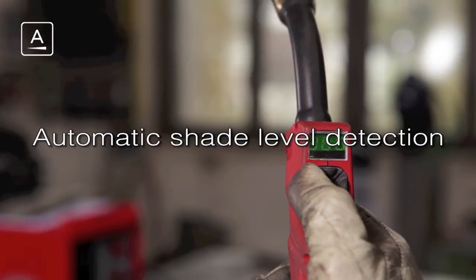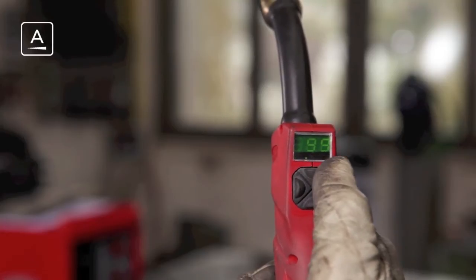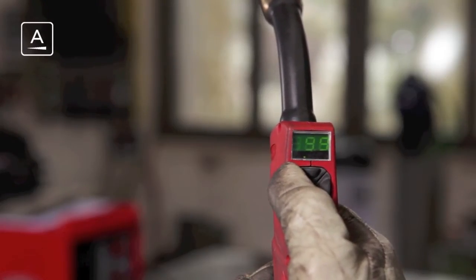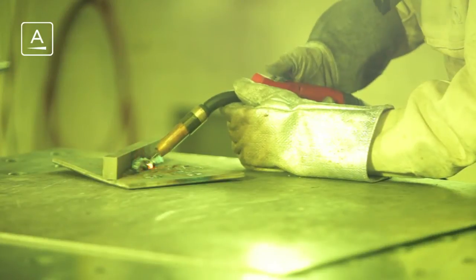With the ever developing technology of welding machines, the possibility of changing the machine settings can now be done directly at the torch. Changes made to the welding current result in changes to the arc intensity, with the end result being a different shade level requirement for your welding helmet.